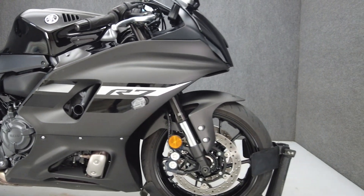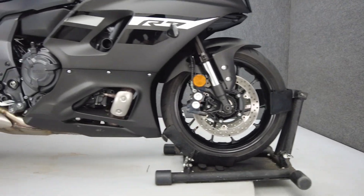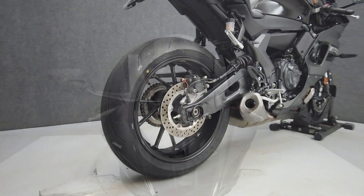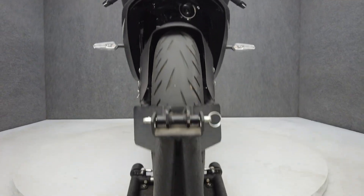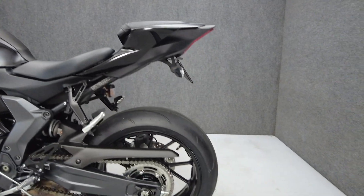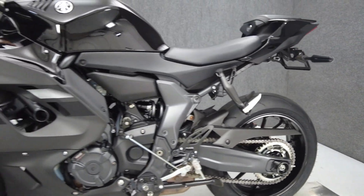The YZFR7 is a lightweight powerhouse that was built to carve corners with confidence and control. Powered by a 689cc parallel-twin engine, the YZFR7 puts 74 horsepower and 50 foot-pounds of torque through a six-speed transmission. It weighs in at 414 pounds and has a 32.9-inch seat height.